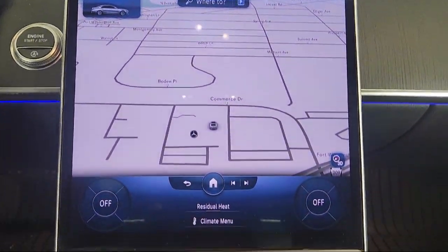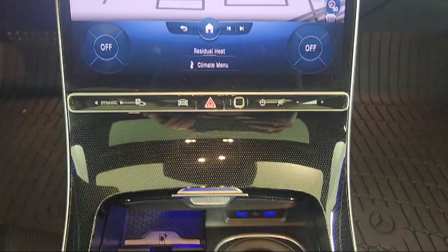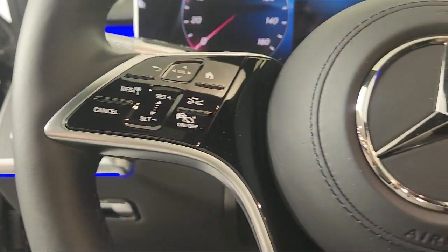Schedule your contactless test drive today and experience why our clients keep coming back to Mercedes-Benz of Fort Washington.